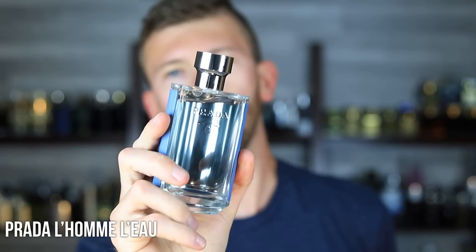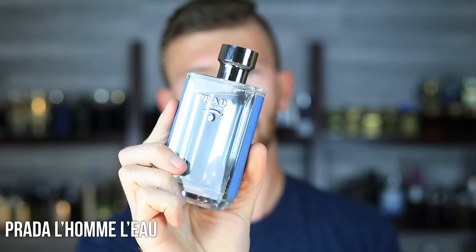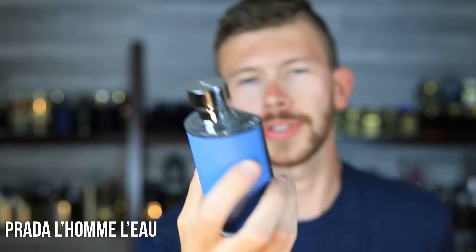Rounding things down with Prada L'Homme L'Eau — pretty simply, just a fresher version of the original Prada L'Homme. It's got iris, neroli, ginger, and powdery notes. The original can work great in summertime, especially inside with climate control, but this one is brightened up — a little bit less sweet, less powdery, just lighter and more airy, easier to pull off when it's relatively hot outside. It still has that soapy, clean Prada L'Homme DNA that is very versatile. Performance-wise nothing crazy, but it's a great quality product and you really can't go wrong with it for any situation.